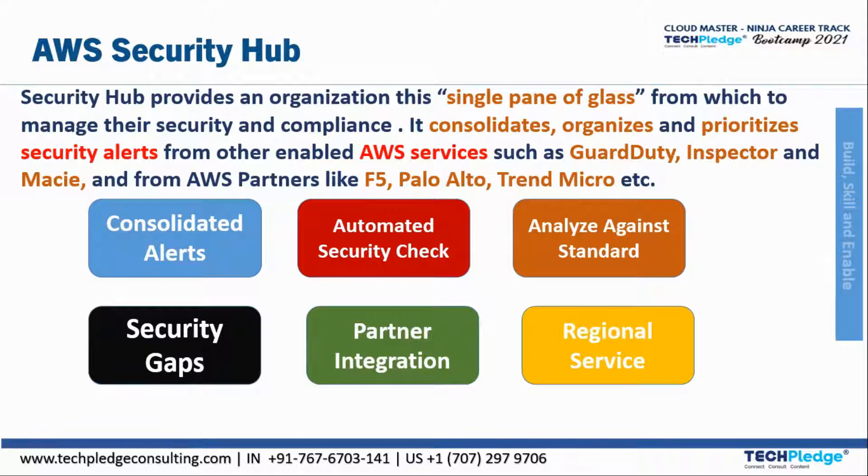All findings from multiple AWS services like GuardDuty, Amazon Inspector, AWS IAM, and Access Analyzer are maintained in one place. AWS Security Hub will continuously monitor your environment using automated security checks, which are based on AWS best practices and industry standards that your organization follows.